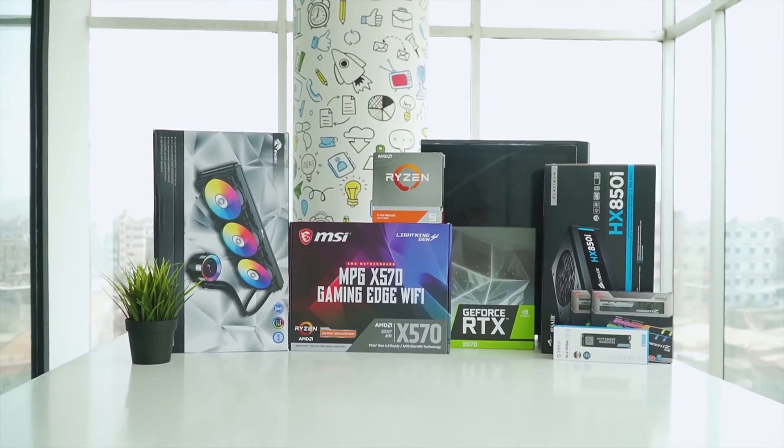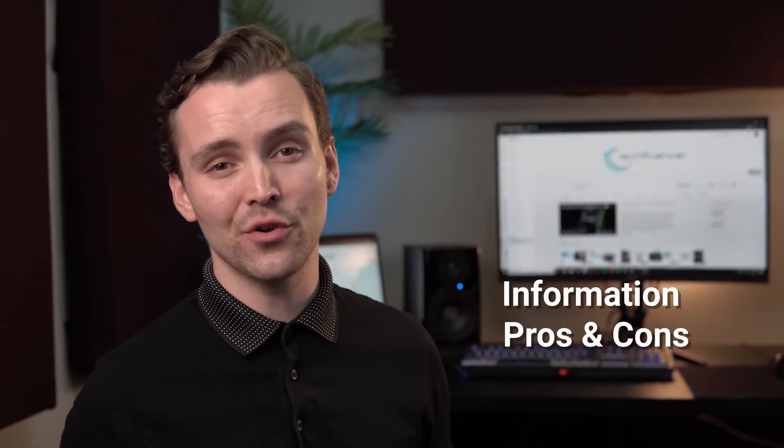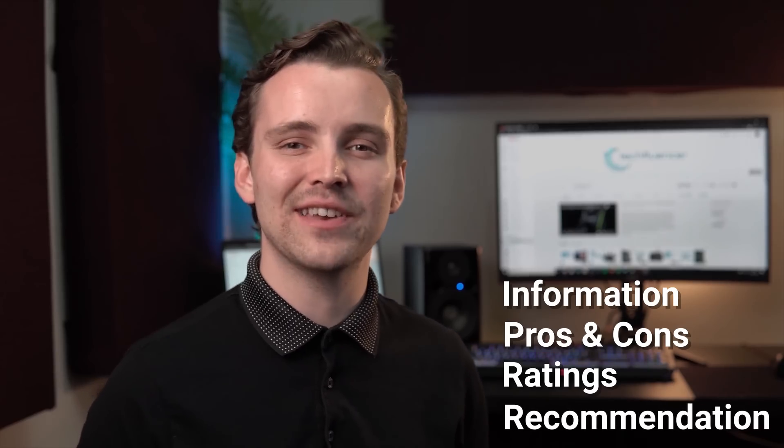Techfluenza delivers a complete buying guide for tech enthusiasts. Here, we try our best to make you pick the best PC components, laptops and other tech gadgets with brief technical information, pros and cons, ratings and recommendations.